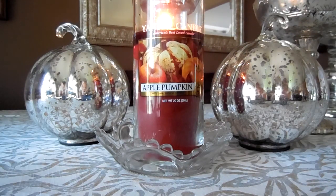Hey guys, it's Melanie and today I'm going to be reviewing the Yankee Candle Apple Pumpkin candle. I have this in the large perfect pillar form, which is what they call it — it is a 20-ounce candle.